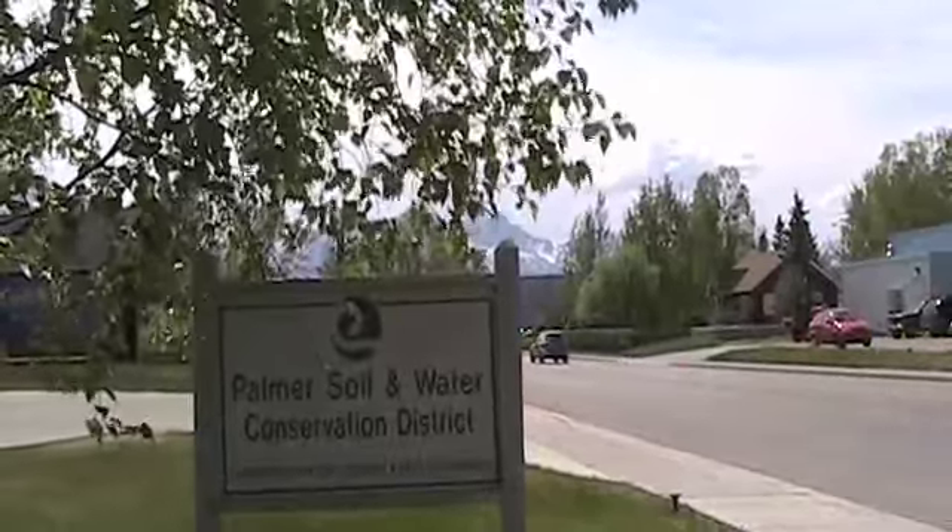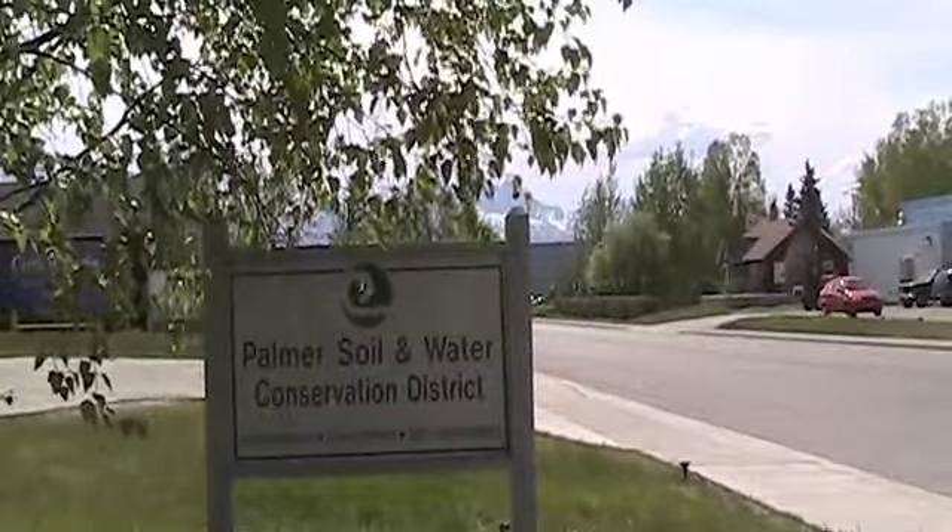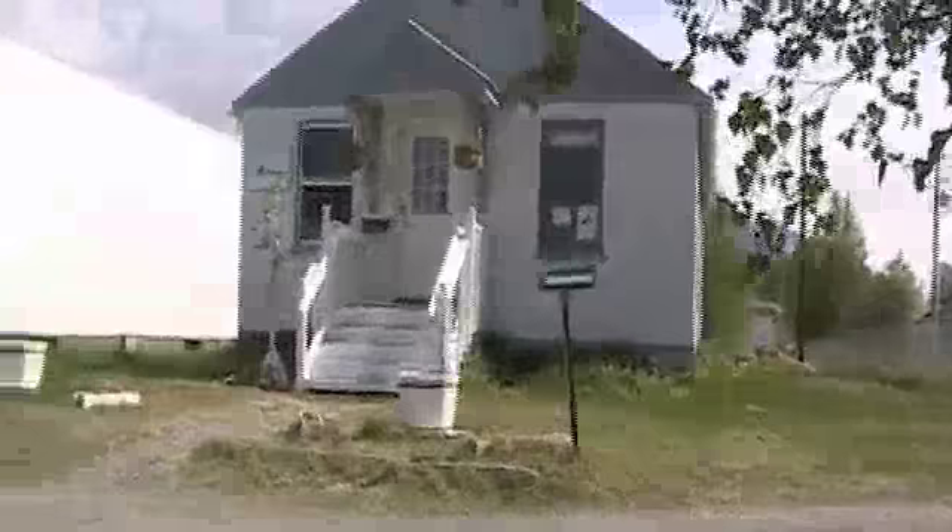We are in Palmer, Alaska at the Palmer Soil and Water Conservation District, home of the Sustainable Salmon Fund and Mat-Su Salmon Habitat Restoration.